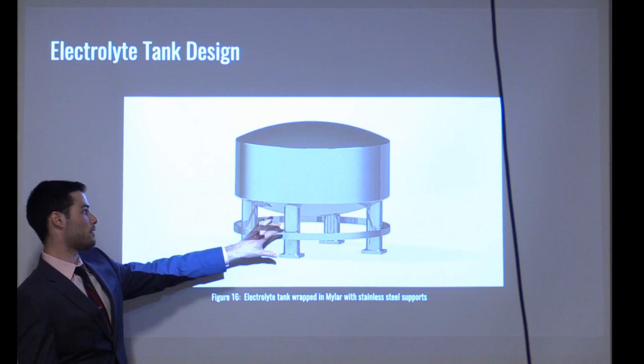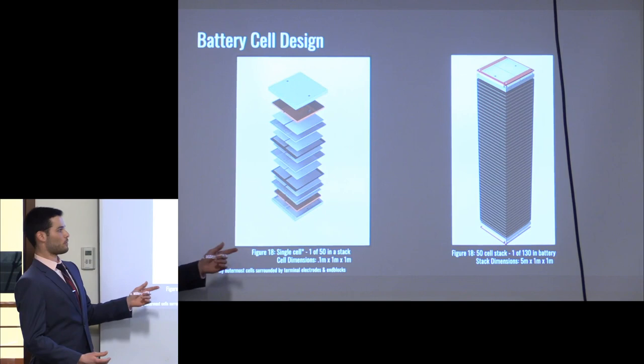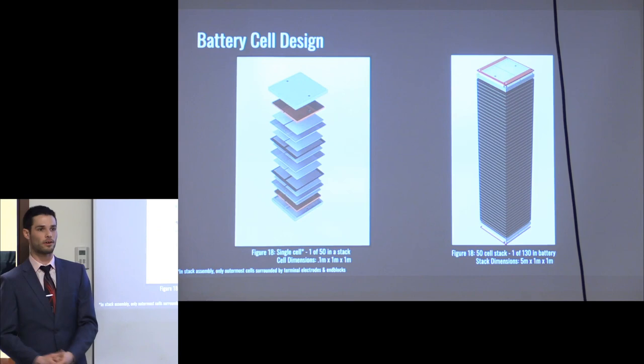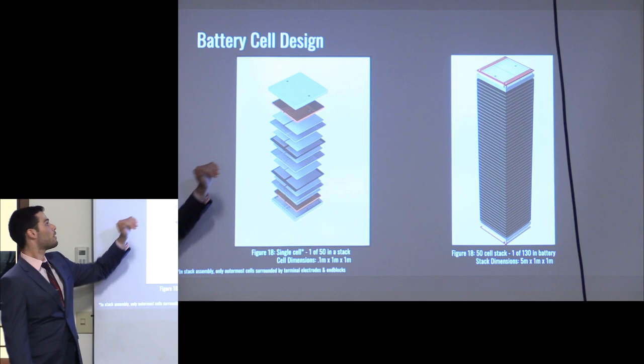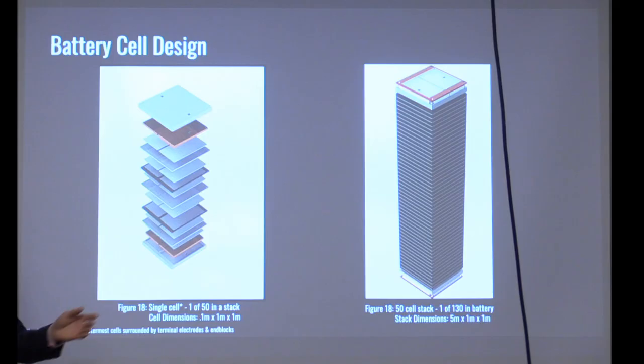This is a cylindrical section of the tank, and the supports are very significant for the dust storms we are accounting for — there could be extremely high winds on Mars. Moving forward, here is one cell broken apart and exploded for you. Moving from top down, we have the M-block terminal electrode, separators and screens, and in this section is what a typical cell would look like. Moving to the right side, we have 50 of those cells stacked together — this is what our cell stack looks like — and there will be a 10 by 13 array of these stacks fit into the system.